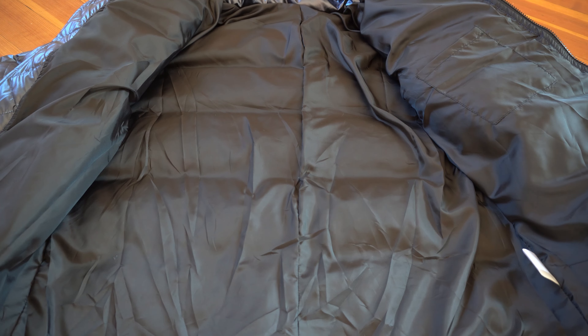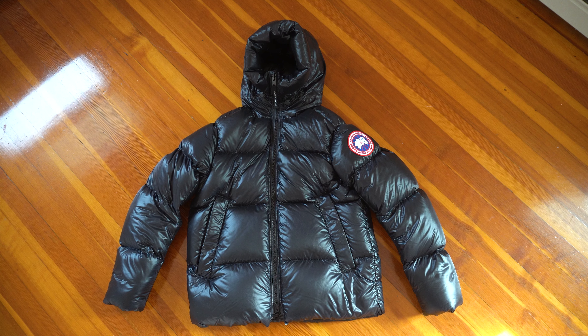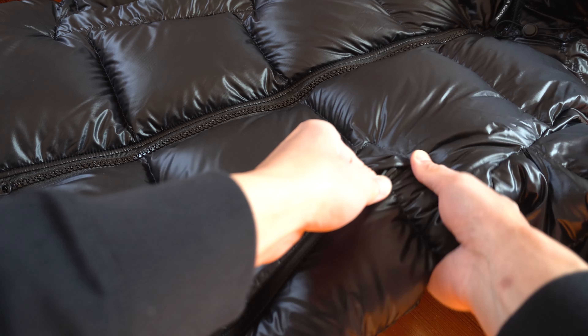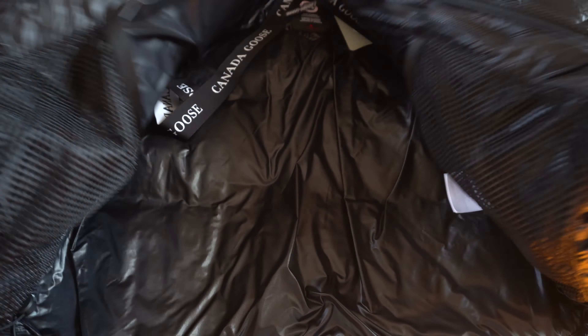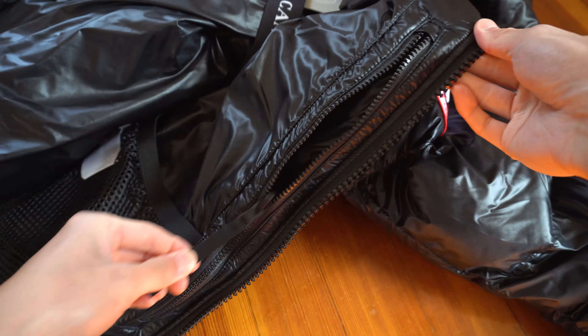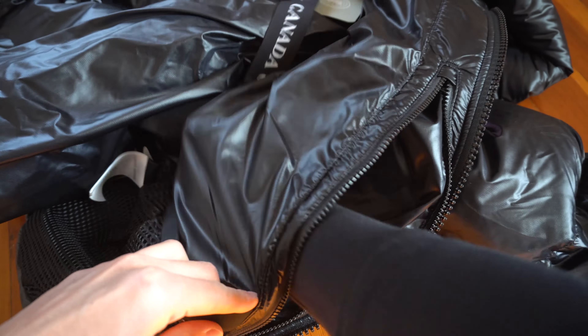The Walmart jacket has a total of three pockets plus one small pouch — two zip pockets by your belly, another zip pocket by your left arm, and a small button pouch. But in the interior, there are zero pockets. The Canada Goose jacket has a total of three zip pockets.